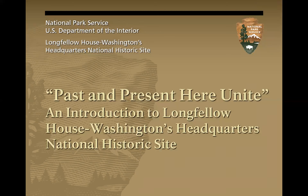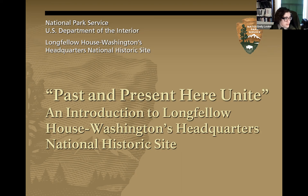I'll be offering visual descriptions for accessibility throughout the presentation. I'm a white woman in my mid-30s with short dark hair and glasses, wearing a national park ranger uniform. This opening slide displays the name of the presentation — 'Past and Present Here Unite,' taken from a Henry Longfellow poem — an introduction to Longfellow House Washington's Headquarters National Historic Site. Today we'll focus on three primary and interconnected periods: the colonial period with a focus on enslavement, the revolutionary period with a focus on George Washington and freedom, and the Victorian period with a focus on Henry Wadsworth Longfellow and his family.